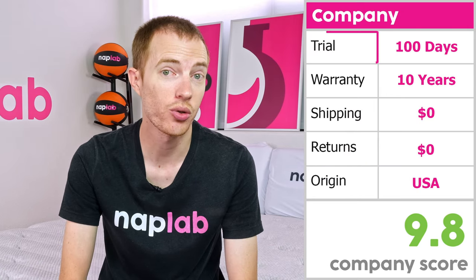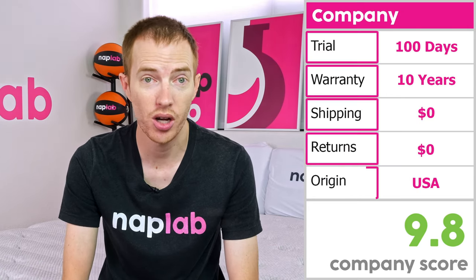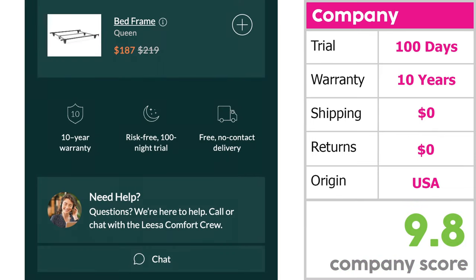The company score looks at factors that may influence your experience with the mattress, including trial period, warranty, shipping costs, return costs, and country of origin. For Leesa, these conditions generated a company score of 9.8. Leesa offers a trial period of 100 nights, a bit shorter than the 164-night average. It also comes with a 10-year warranty. Of the 180-plus mattresses we've tested, 27% have lifetime warranties and the average of the other 73% is 14 years — making the Leesa warranty shorter than average.